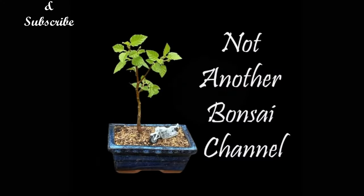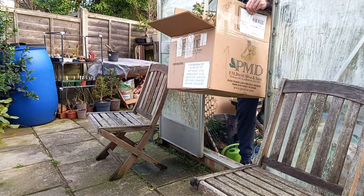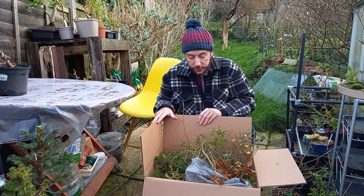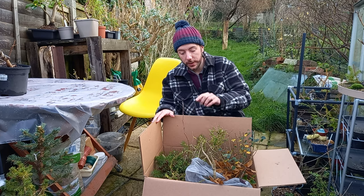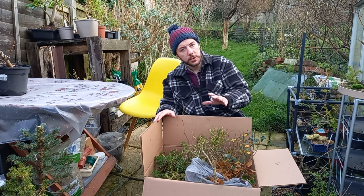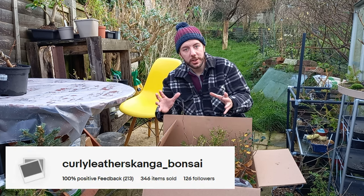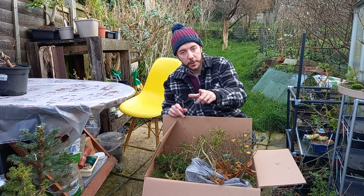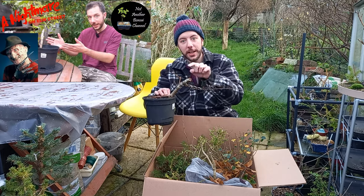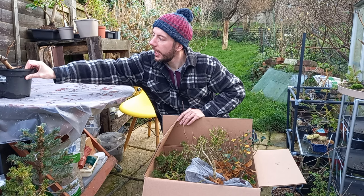This is the box of trees that I received the other day. I received these just before Christmas from a good friend of mine called Brad. He doesn't have a YouTube channel but he sells Yamadori trees on eBay — some really good Yamadori trees. You might remember I bought the 99p English Elm tree; I've put a link to that video up here — that was the Nightmare on Elm Street video.